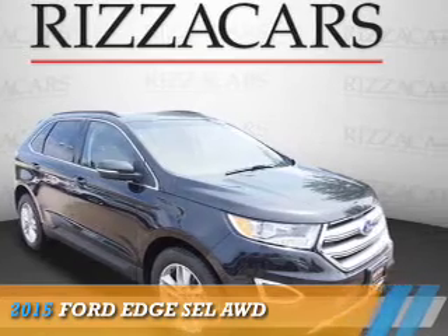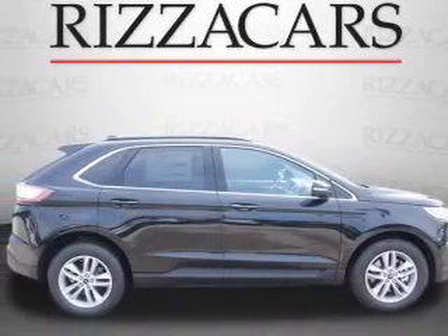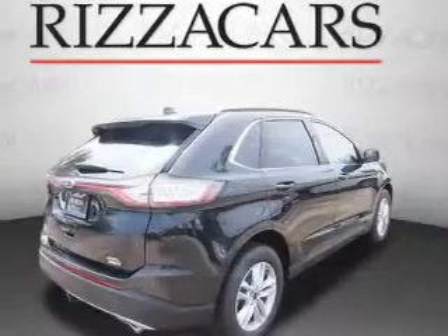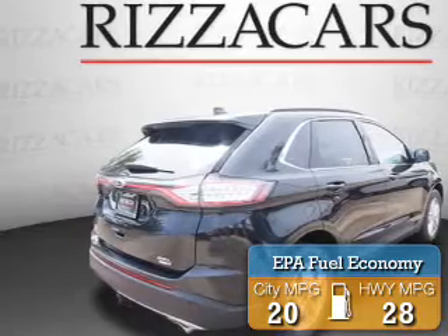Presenting the 2015 Ford Edge. It's powered by all-wheel drive, a two-liter four-cylinder engine, and an automatic transmission. Great fuel efficiency saves you money by requiring fewer trips to the gas station.